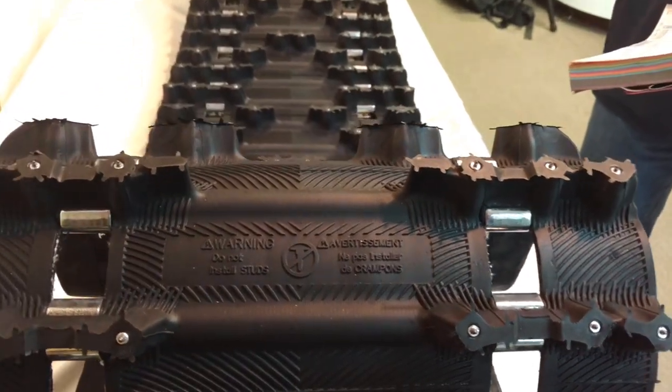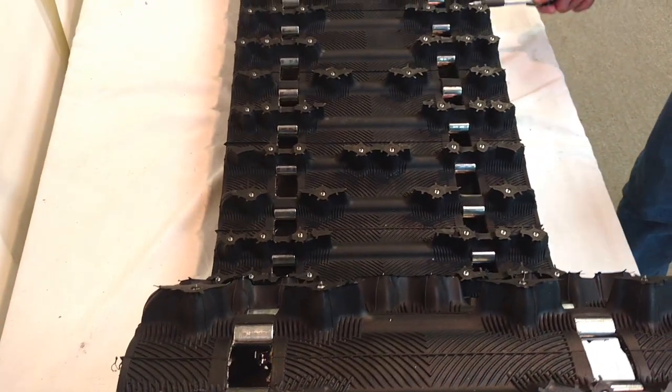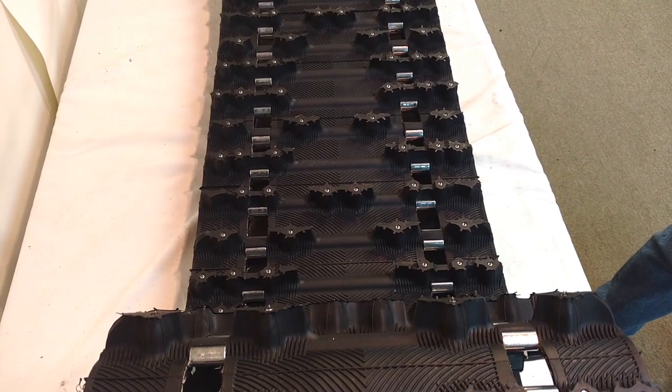The optimized rubber compound delivers superior traction on groomed trails. We've sold a number of these over the years — no complaints. For more information, go to sledtrack.com or call 1-800-394-8232. Thank you.